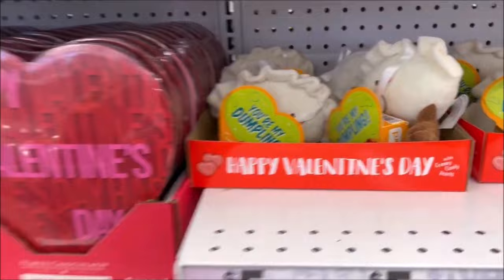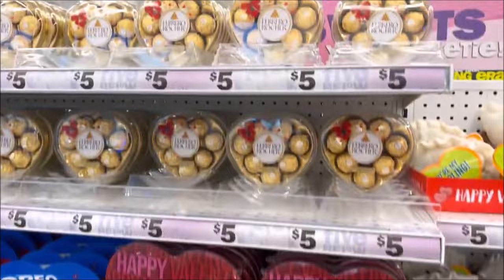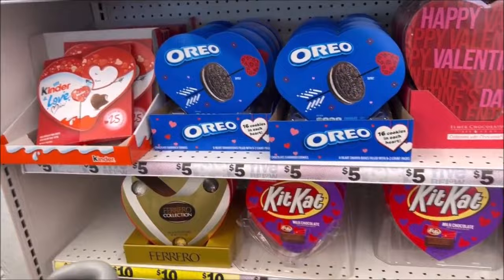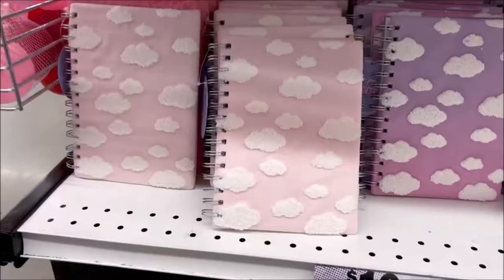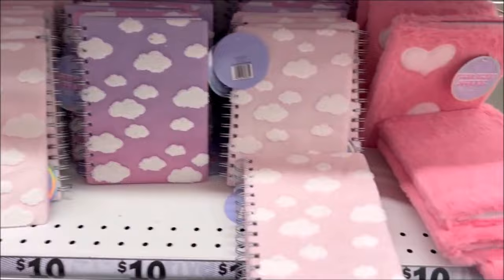You got your boxes of chocolates over here — heart ones. We got Kit Kat, Reese's, Oreos, Ferraro Rocher, and Kinder Joy boxes of chocolates for $5. And we have the fun Lunchable Gummies and Krabby Patty heart box that's fuzzy and cute, and Sour Patch Kids. They have these super cute notebooks with little clouds on them that are fuzzy, in different colors like pink and purple — I think these are $5, though I'm not sure the price is right.